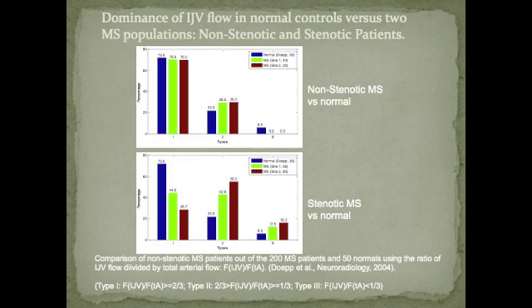The non-stenotic population, which is actually less than half of the 200 patients we looked at, looked relatively similar to normals, with 70% being Type I, about 30% being Type II, and we actually didn't find any Type III patients in that category. When we quantified the flow for the stenotic MS population, we found that there was a clear shift, especially over to the non-functioning jugular range. Many fewer patients had jugular veins as their dominant outflow route, and many more were in Type II. This is quite compelling because it's actually showing that vascular abnormalities can have a direct impact on the distribution of venous outflow from the brain.